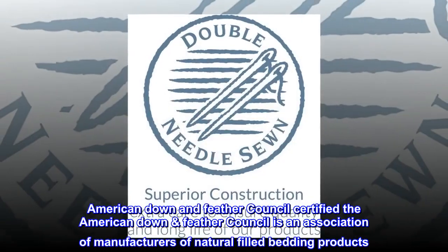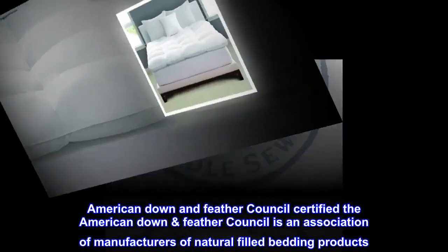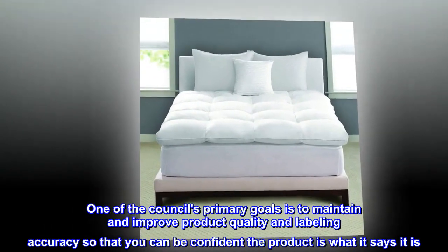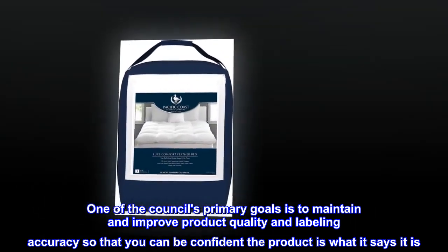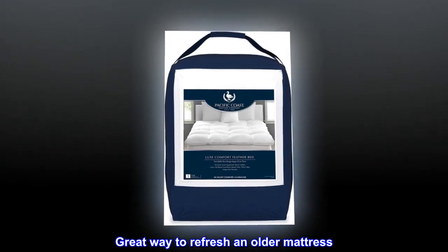American Down and Feather Council certified. The American Down and Feather Council is an association of manufacturers of natural filled bedding products. One of the council's primary goals is to maintain and improve product quality and labeling accuracy so that you can be confident the product is what it says it is. Great way to refresh an older mattress.